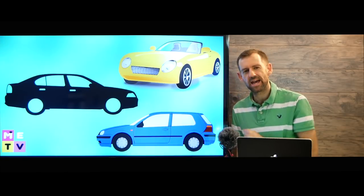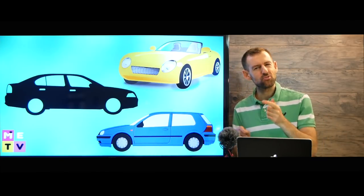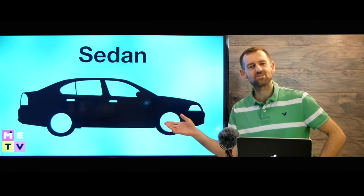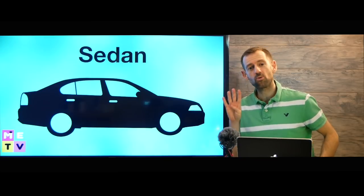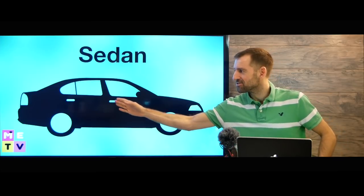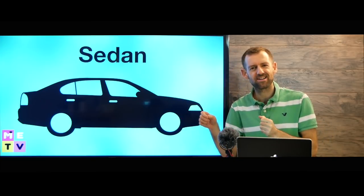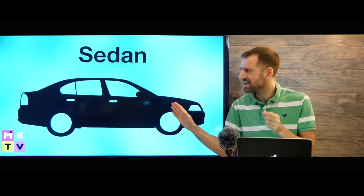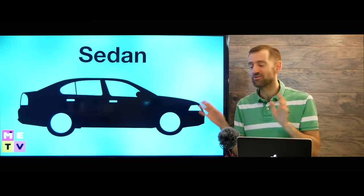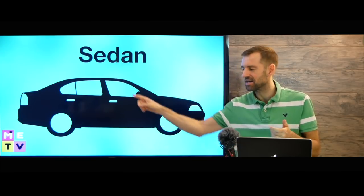I want to buy a sedan. So which car should I buy? Do you know what a sedan is? A sedan is like this — it's just a normal car with four doors. It has a front piece where the engine is, and it has the back piece where you put your luggage. Unless it's a Tesla, an electric car — lots of times electric cars have the engine in the back and you put your suitcases in the front. But normal cars are like this. Sedans have four doors, a hood area, and a trunk.